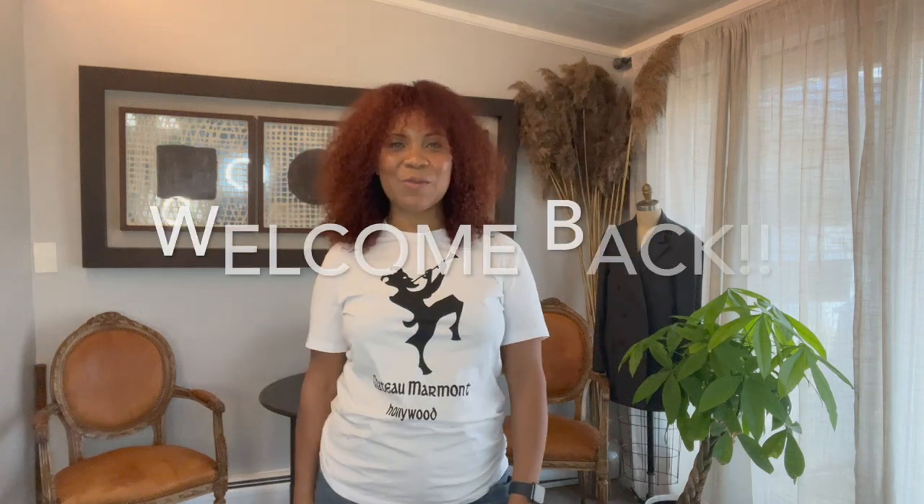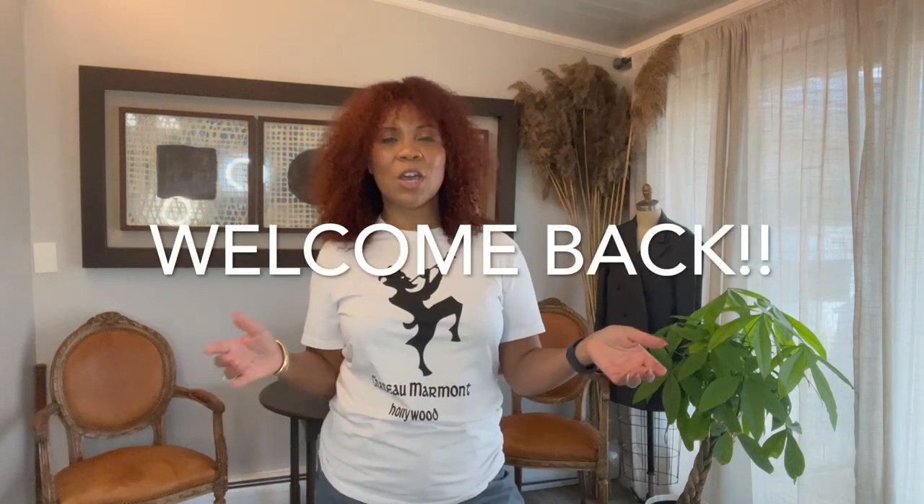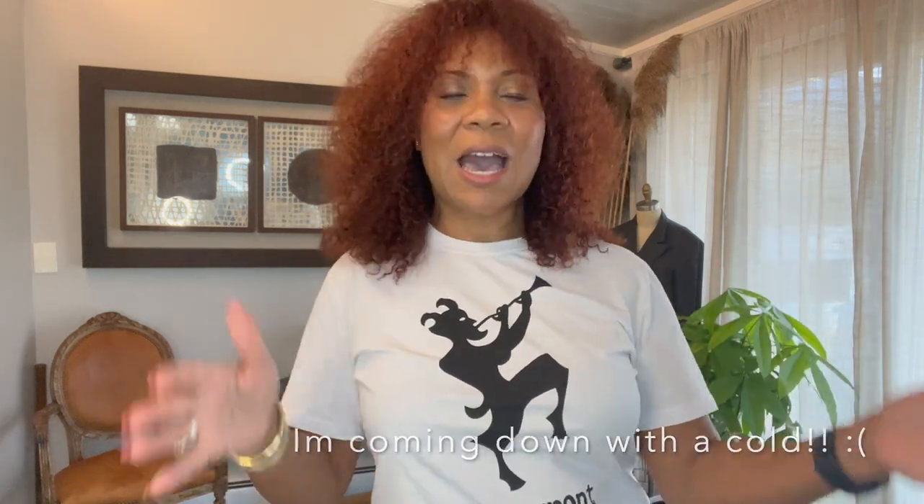Hey guys, welcome back. It's Clancy with 1013 Vintage, where we talk quality thrifting, everything fancy. I went thrifting and I want to show you guys what I got. Stay tuned.